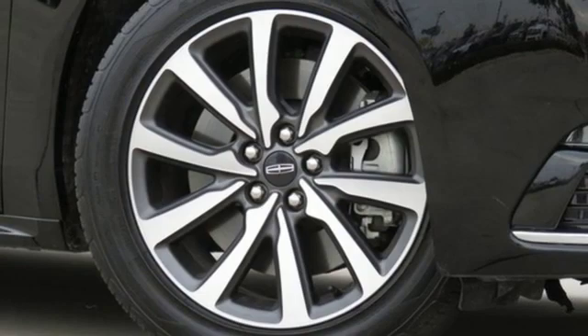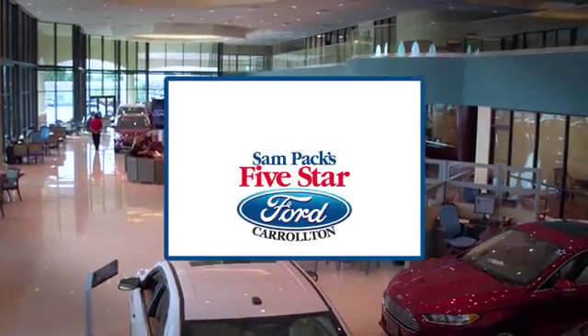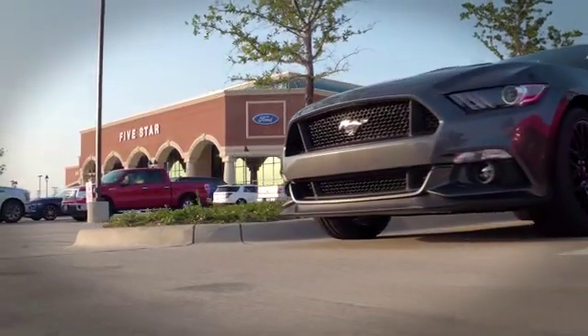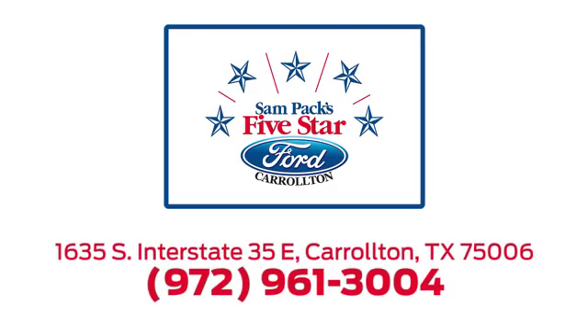See it for yourself when you take it for a test drive. For the entire car buying and ownership process, Sampag's five-star Ford Carrollton is here to help. Call, click, or stop in today. We're located at I-35E and Crosby Road in Carrollton, Texas.